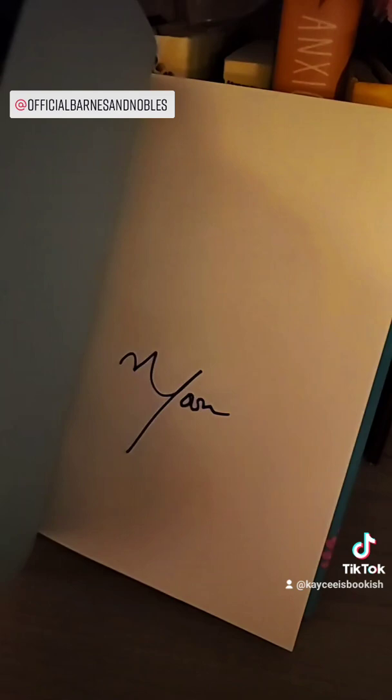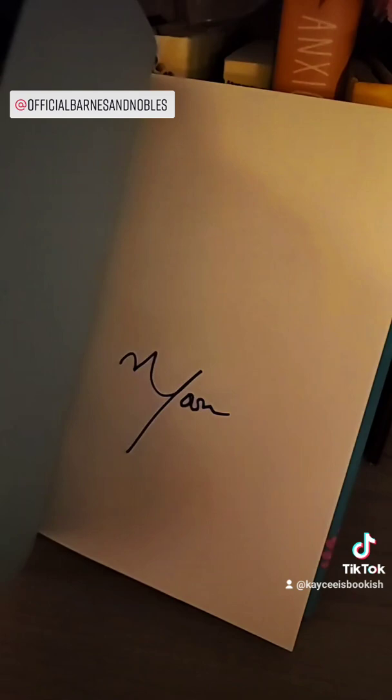And this one I was really excited about — this is a signed edition. There's the signature, and I saw this on a couple people's pages. I'm really excited about that, and it was 20% off.